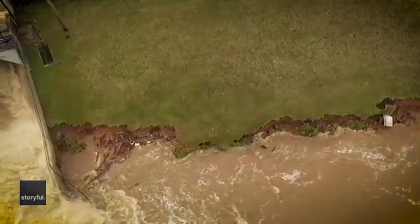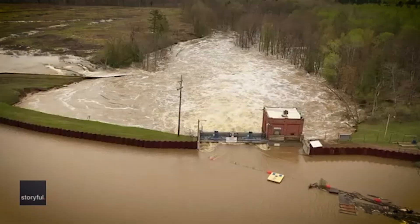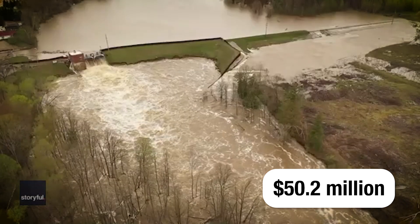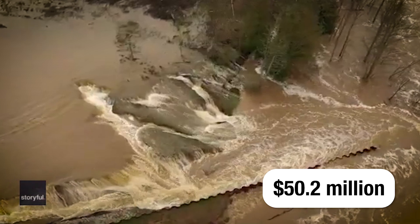Located downstream on the Tittabawassee River is Smallwood Dam. Restoration of Smallwood Dam will cost approximately $50.2 million and be complete in May of 2025 if financing is obtained by September of 2024.